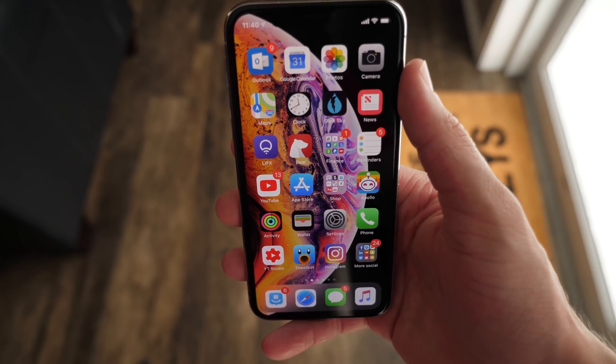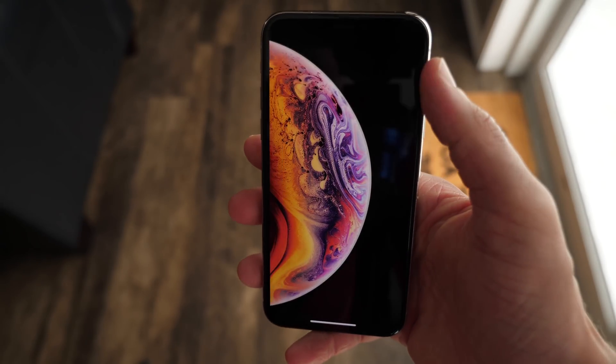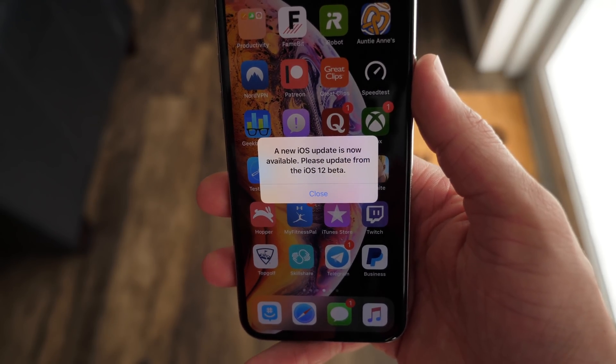That's all for this video. Make sure to update to iOS 12 beta 12, or public beta 10 if you've been seeing this super annoying notification. Hopefully this fixes it for good. For now, I've been Sam — I hope you're doing great, and I'll talk to you in my next video.